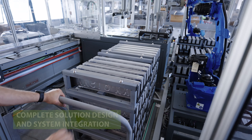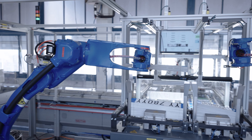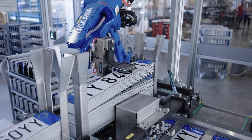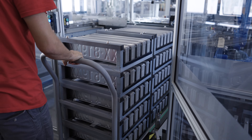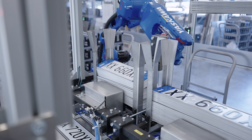The first part of the packaging line is the loading station, where operators bring products ready to be packaged and pick-and-place robots load the system automatically. There are two loading and one unloading stations for each robot to guarantee continuous, non-stop production. The operator brings in trolleys with products stacked on multiple layers.